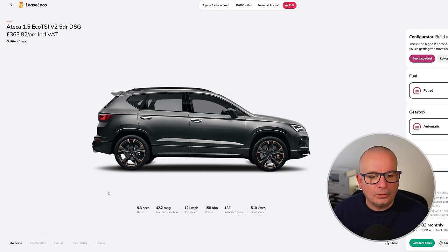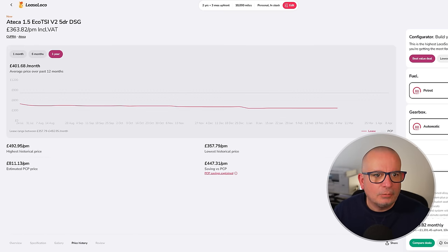This one's a two-year deal with £1,391 up front at £363 a month. The average has been £401 but there's next to no fluctuation in the pricing on these. At its peak it was £492; the lowest it's ever been is £357. It's currently £363 against an average of £401.